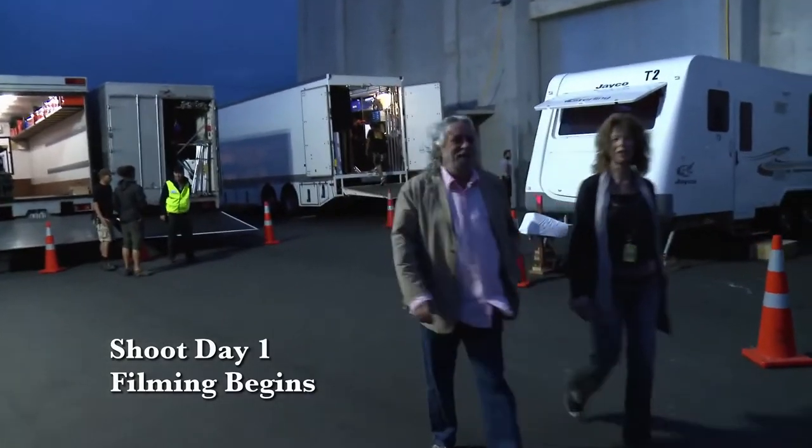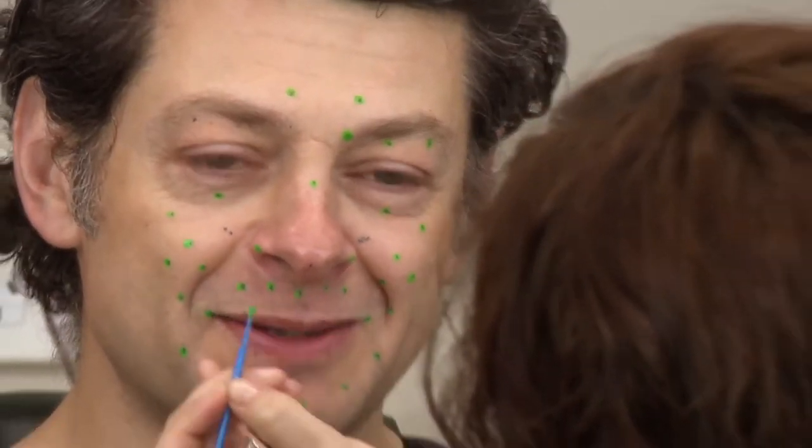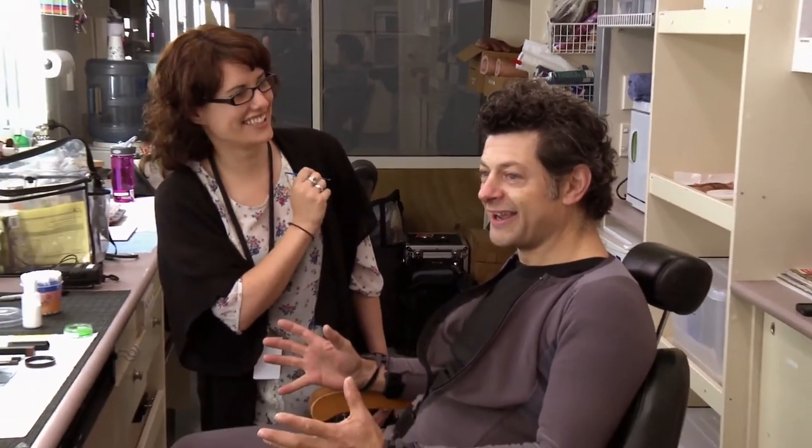Morning. So I'm officially the first person in the makeup chair on The Hobbit. Officially. That's amazing. That's something, isn't it?